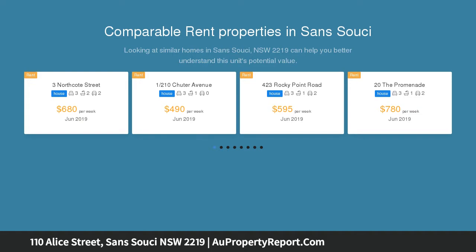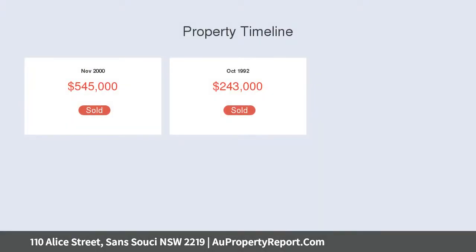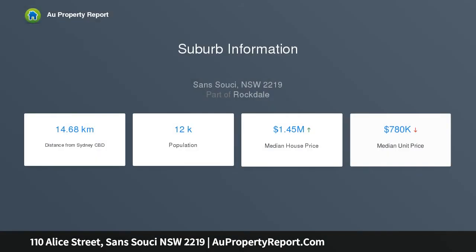Exceptionally versatile in design, its handsome dual level layout displays separate lounge and study areas, a private and elegant formal entertaining zone, plus the sought-after bonus of a grandly proportioned upstairs family room or fifth bedroom. The sunlit courtyard offers a level, child-friendly lawn and is completely fenced for peace of mind.